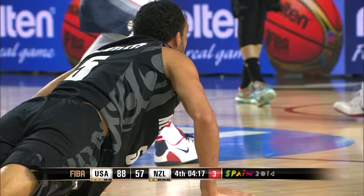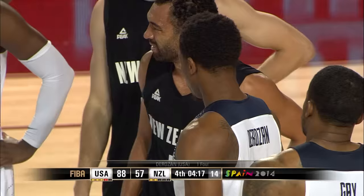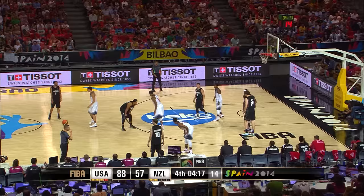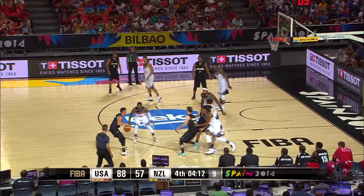Bartlett fouled up top by DeRozan. So New Zealand stays with the ball with 14 seconds on the shot clock, four minutes to go in the game. USA 88, New Zealand 57. Still a New Zealand player in double figures in scoring. Mika Vukona can put it up but he hasn't really had a chance. Traveling on Rob Lowe.